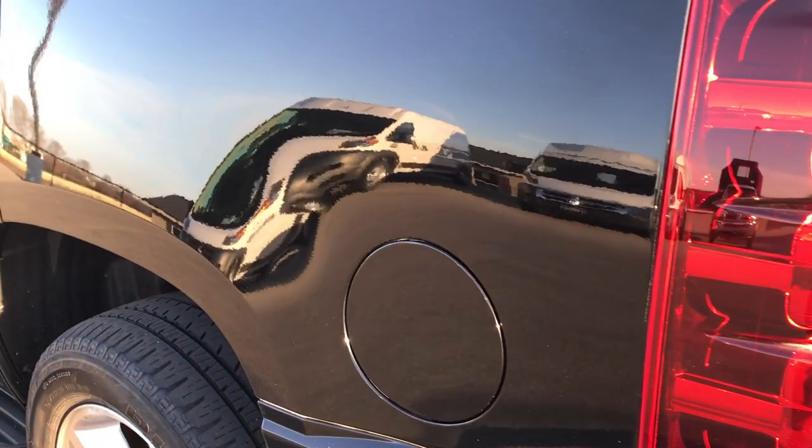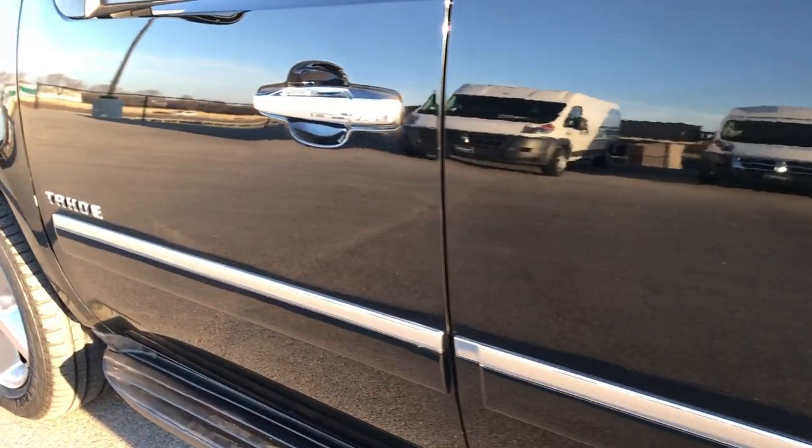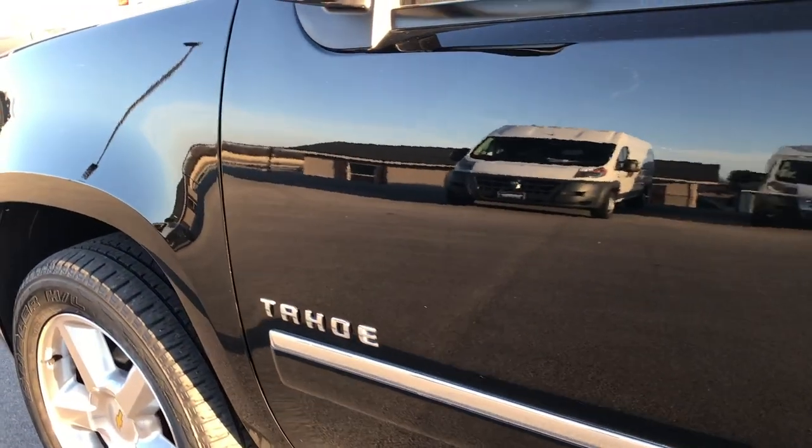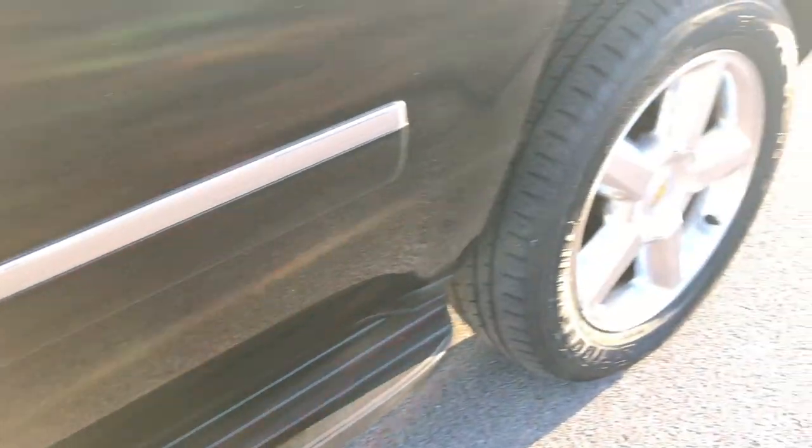As you go down this side of the car it's just as clean as the passenger side. Once again I didn't see any dents or dings on this side of the vehicle. Running boards are in really nice condition.